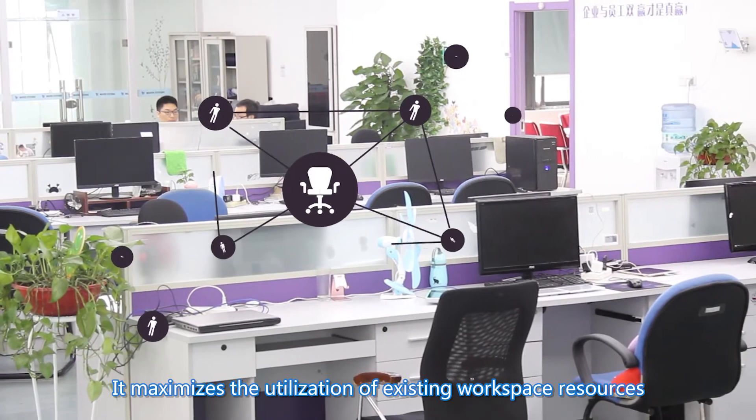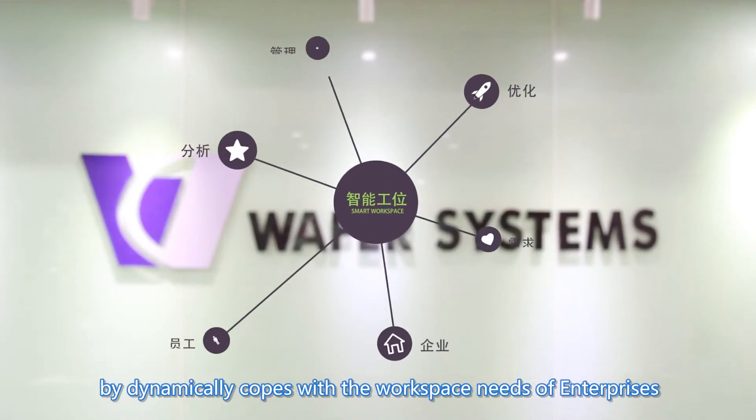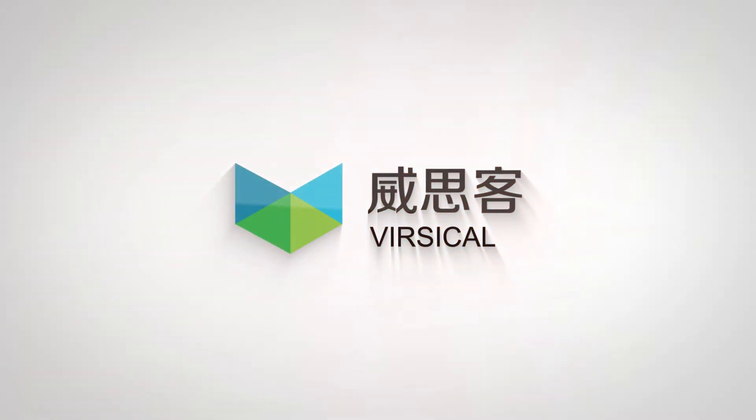It maximizes the utilization of existing workspace resources by dynamically coping with the workspace needs of enterprises. Versicle — the next generation smart office.